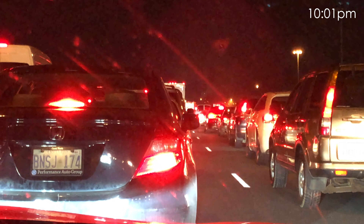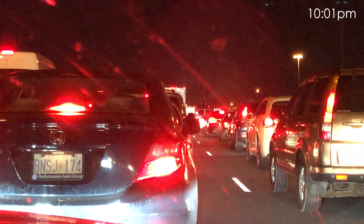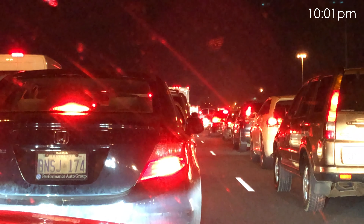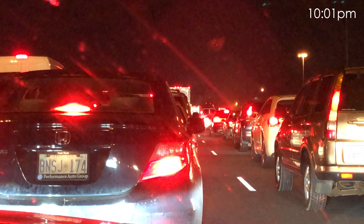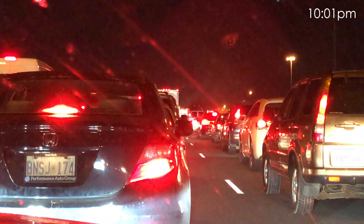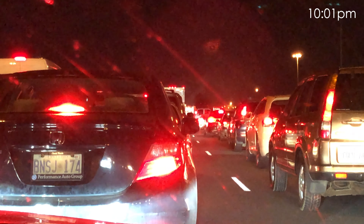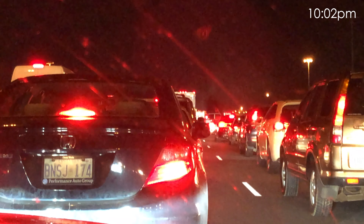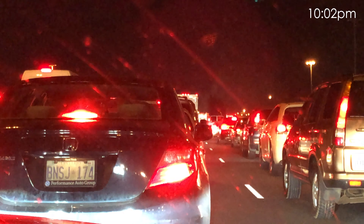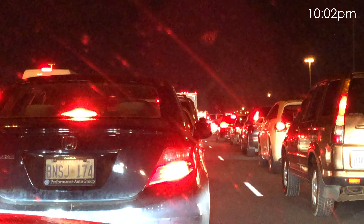Eastbound 401 is at a standstill from approaching the 410, both express and collectors, to Dixie, where all express and all collector lanes are completely blocked at Dixie for this vehicle fire. We have a bit of a westbound 401 delay through here as well — it's actually quite heavy from south of the airport in the express over to Dixie. The collector lanes westbound are just a bit slow through Dixie as well, because of the visual distraction of this massive vehicle fire on the eastbound side.